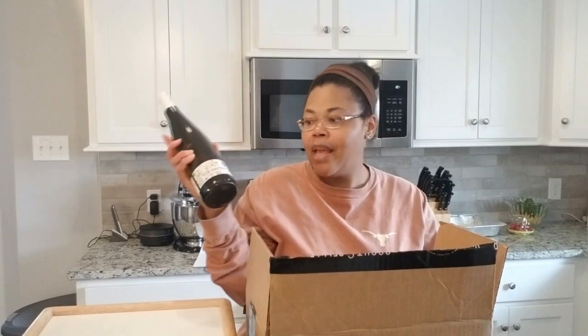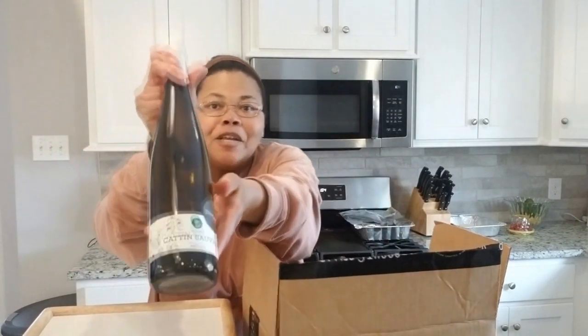Well, Scout and Cellar has a Riesling, so I thought I'd try it. This is called Captain Sauvage — it's French, from the Alsace region of France. So I thought I would try that. Let me show it to you.